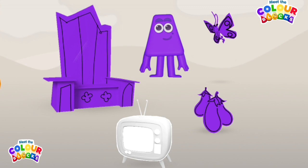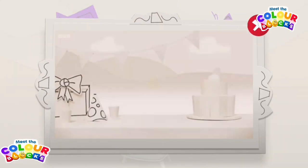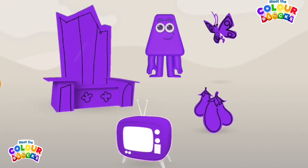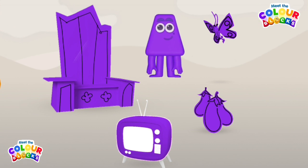Tap on the television to play the colour block's song! Imagine that! Well done! You've coloured in all of this colour block's favourite things! Tap on the next arrow to meet another colour block!